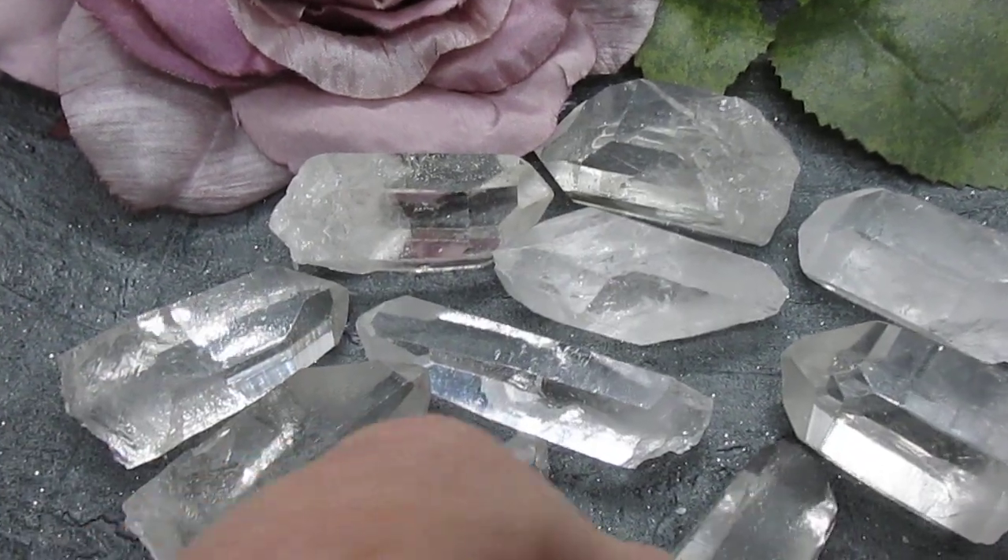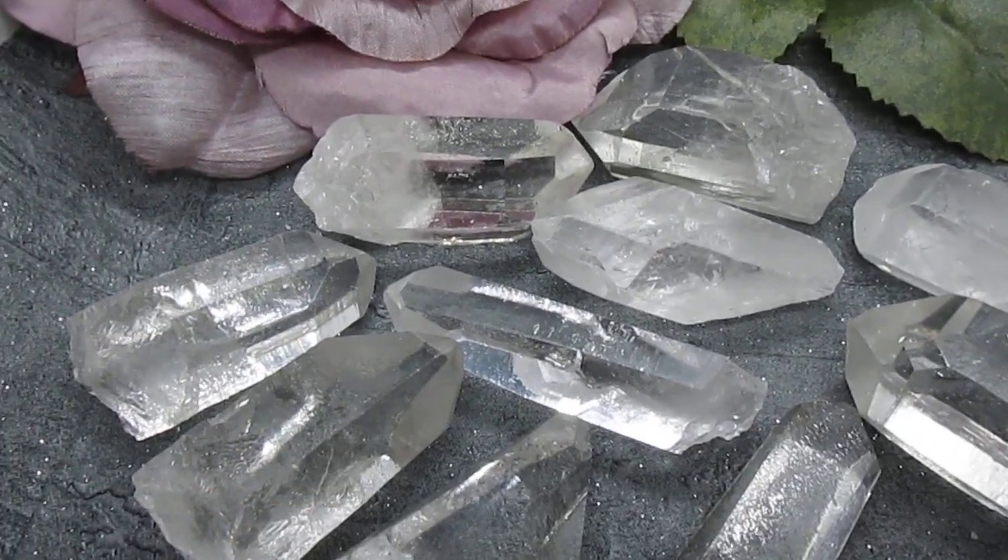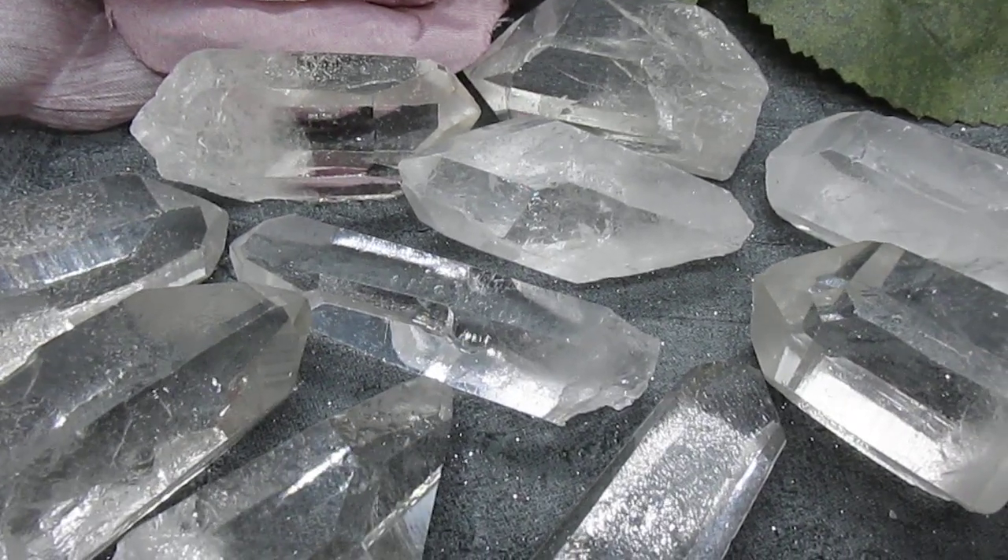They are perfect for healing, crystal grids, meditation, or to add to a crystal collection.